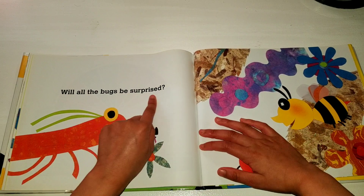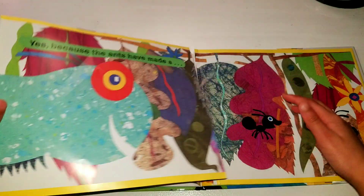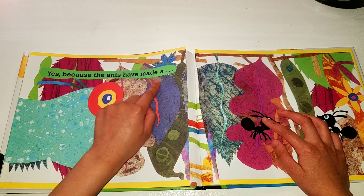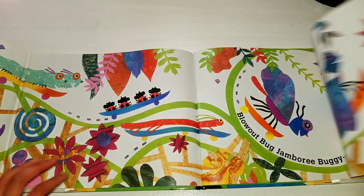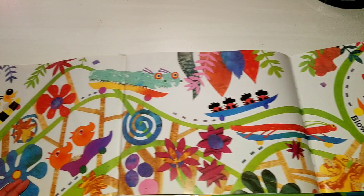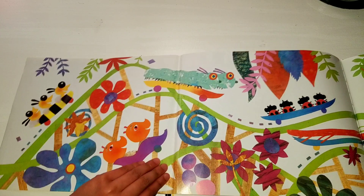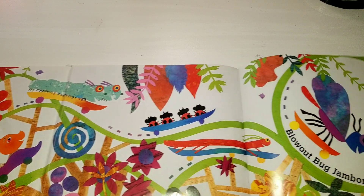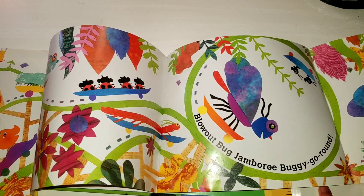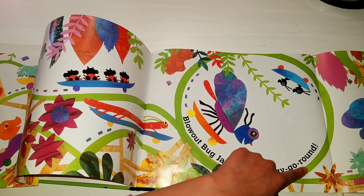Will all the bugs be surprised? Yes, because the ants made it all up. All the bugs — blowout bug jamboree, buggy go round!